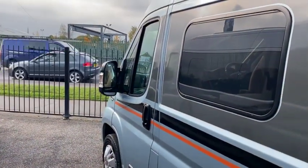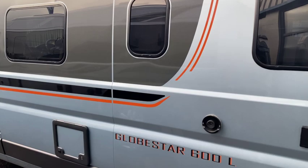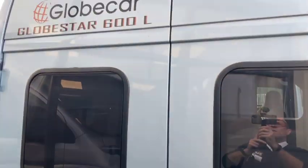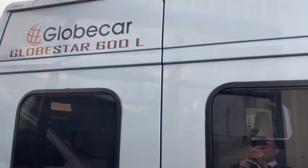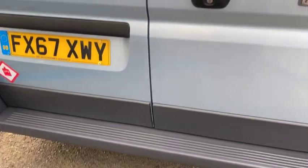Getting a nice profile of the van down the side - it's in lovely condition, doesn't require any bodywork whatsoever. It's well looked after inside and out. Just another look around the back - got a reverse camera on the roof up there, twin lens, so that can have a constant display on if you want to use it as a rear view mirror, and it's also a reversing camera.